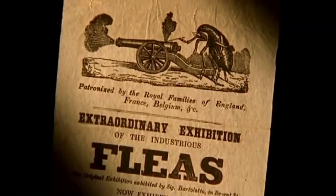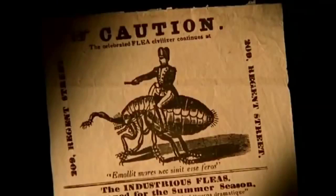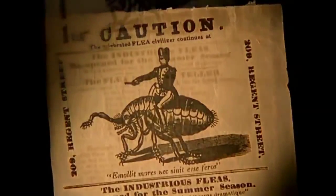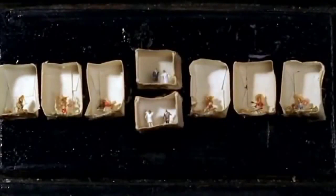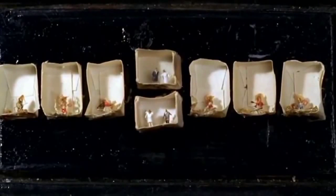Fleas have fascinated people for centuries. Flea circuses were very popular during the 19th and early 20th century. Even the aristocracy would line up to see them perform — circus masters claimed royal patronage and made a fortune from their pinhead-sized performers. Some museums keep exhibits of dressed fleas, made in Mexico as popular souvenirs for tourists, dressed as Mexican musicians or wedding parties.